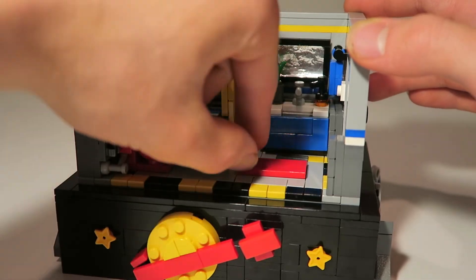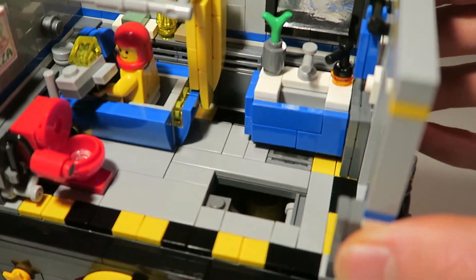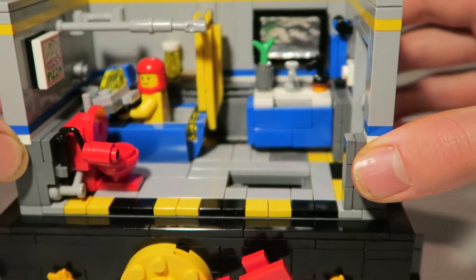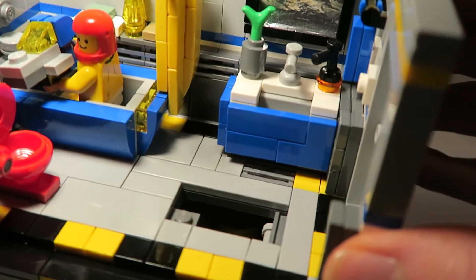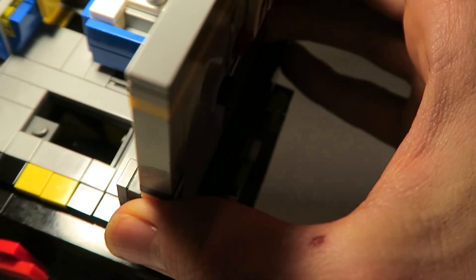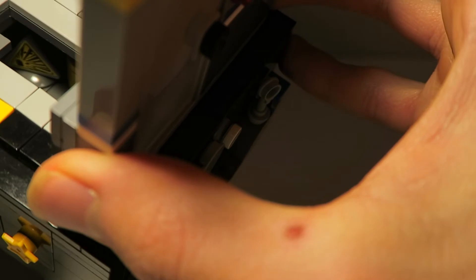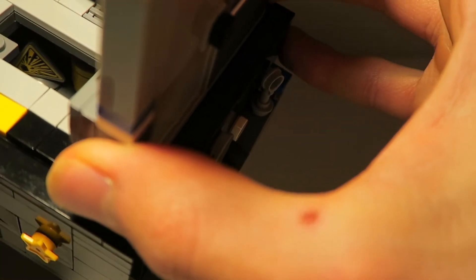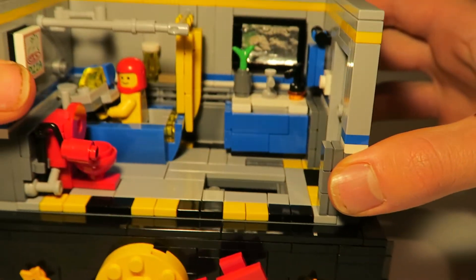The rug also lifts up, revealing a secret little area underneath. If you shine a light in there, you can see a mining sign — that's an Easter egg referencing one of my first Lego sets, which was a mining truck that came with that sign. There are also some containers and cans in there.